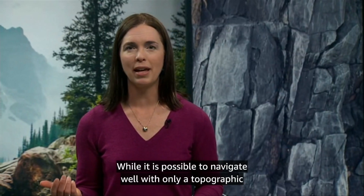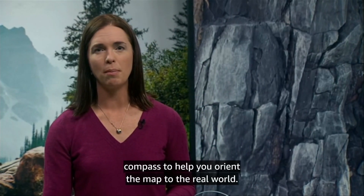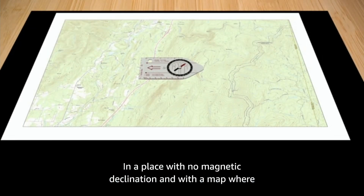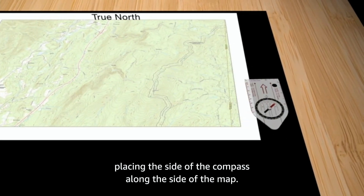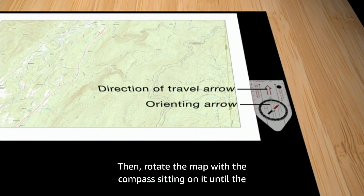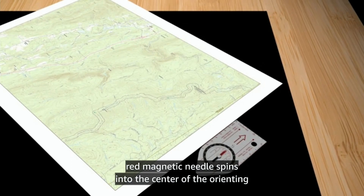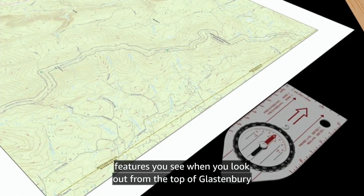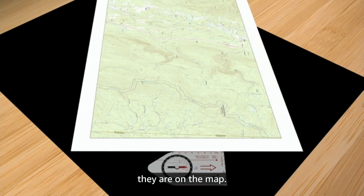While it is possible to navigate well with only a topographic map, adding in a compass will make it easier. The most basic way to use a compass with a map is to use the compass to help you orient the map to the real world. In a place with no magnetic declination, and with a map where true north is at the top, this is as simple as placing the side of the compass along the side of the map. Make sure both the direction of travel arrow and the orienting arrow are pointing at north. Then rotate the map with the compass sitting on it until the red magnetic needle spins into the center of the orienting arrow. Now that your map is oriented to the real world, the land features you see should be in the same positions relative to you as they are on the map.